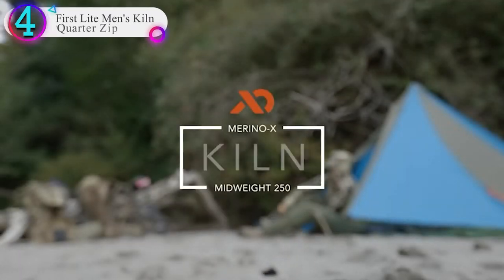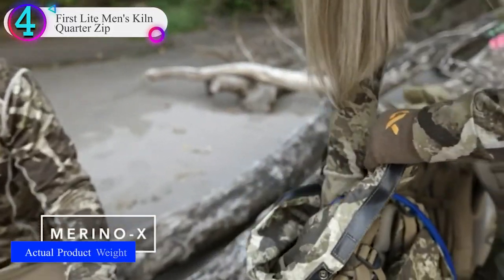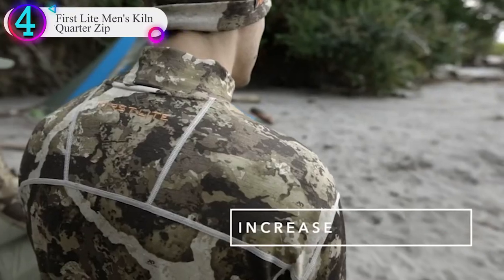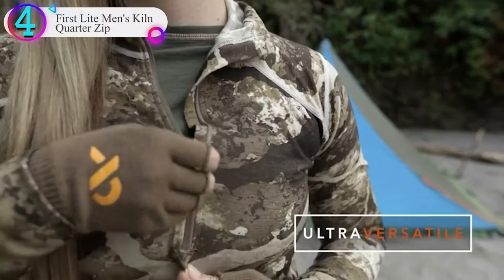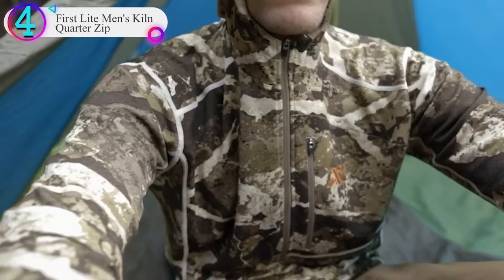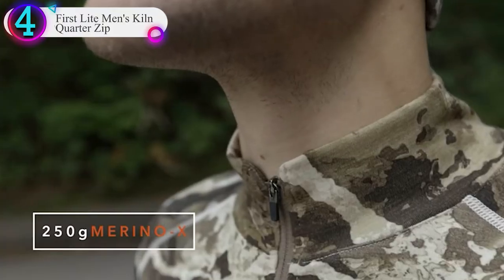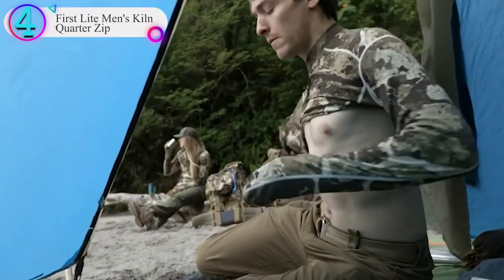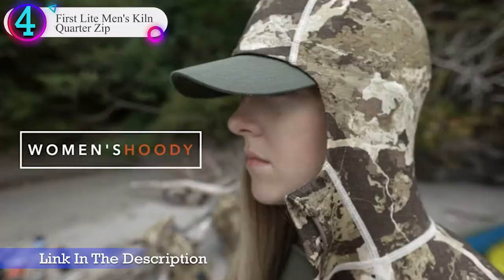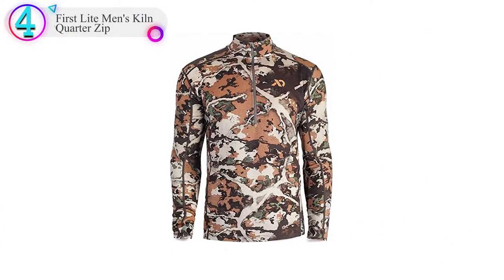In our list, the number 4 product is the First Light Men's Kiln Quarter Zip. The Kiln base layer will see you through a day in the deer woods, no matter what you're doing. Made of 95% merino wool with 5% spandex woven into a warm, high-loft 250-gram fabric, the Kiln long john shirt can be worn on its own, as a mid-layer, or paired with Kiln thermal leggings as a base layer. Available in three solid colors as well as First Light's own Fusion and Cipher camo patterns, the Kiln base layer helps you stay hidden. A quarter zip lets you open the throat for ventilation once you fill your tag and the hard work of packing out your deer begins.